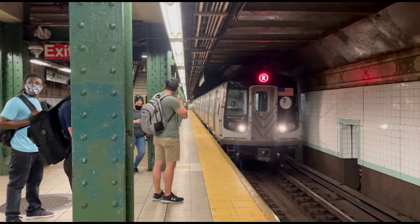This is a Chambers Street-bound R train. The next stop is Broad Street. This is Broad Street. Transfer is available to the J train.